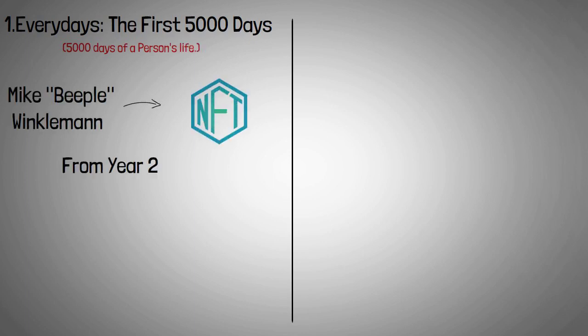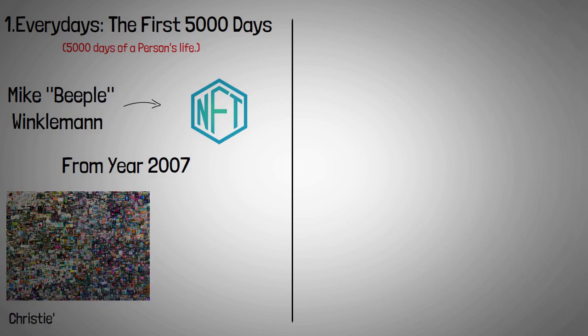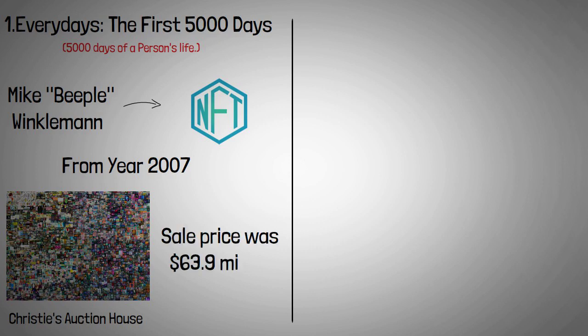It uses images from the year 2007. On March 11, 2021, this image was auctioned at Christie's Auction House, and it is credited with igniting the NFT frenzy. The sale price was $63.9 million, which was the highest ever reported.